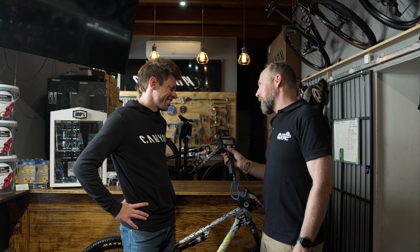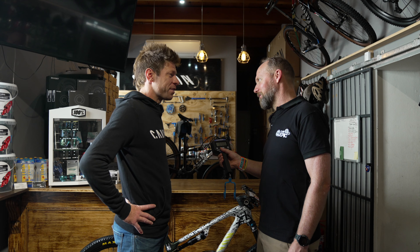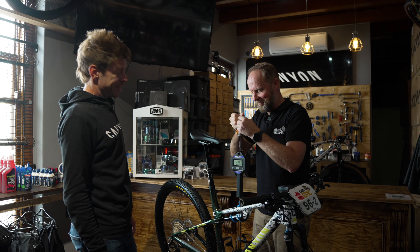One last question, Eric — take a guess: how much does your bike weigh? Absolutely no idea, but I would say 12 kilograms. Let's put it to the test. 12.4 kilograms.